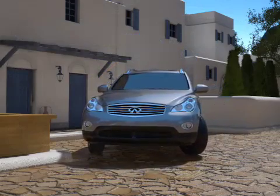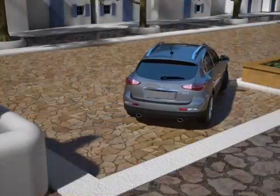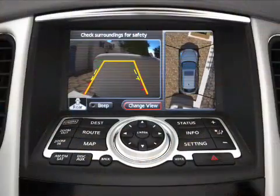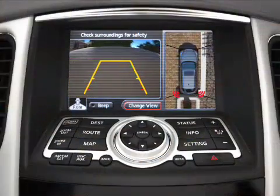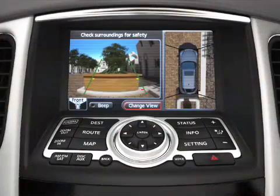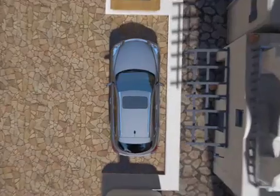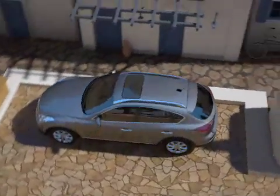Control is always at your fingertips. Corner sensors on the front and rear bumpers help detect objects in your way — if you get too close, an audible warning will sound. It is technology as easy as it is advanced. The Around View Monitor. Only from Infiniti.